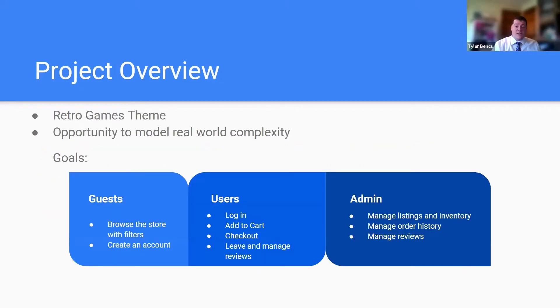Our project, simply put, is a retro video game website. It was a great opportunity to take a complex real-world example and put it into code. Our website is mainly a shopping site for old video games which allows you to add to cart and has a real payment method at the end. Guests can only view items, users get the full experience of adding to cart and checking out, and admins can manage inventory.